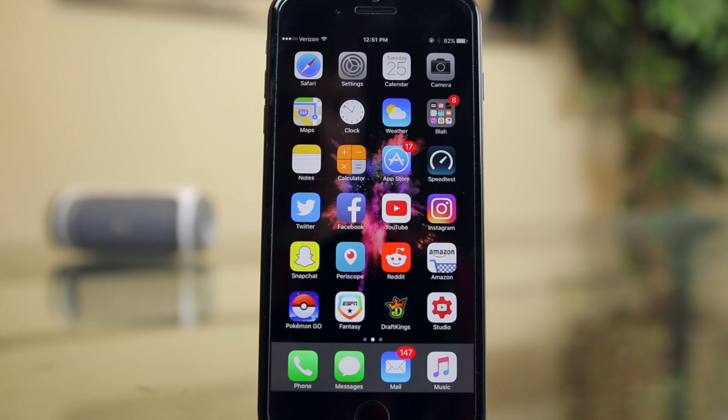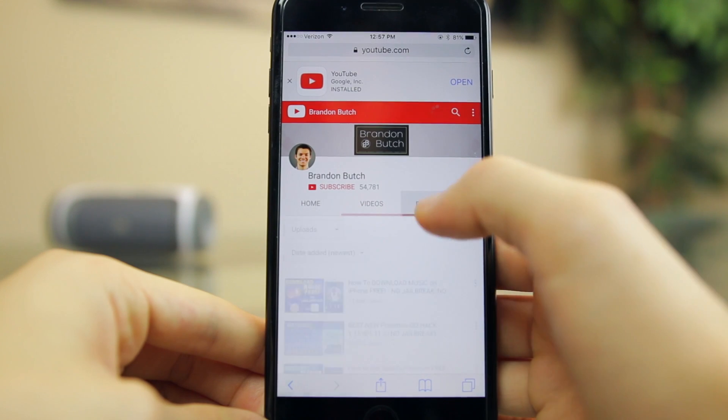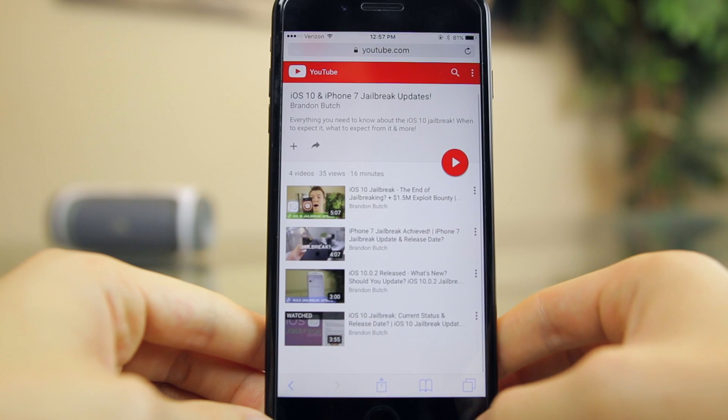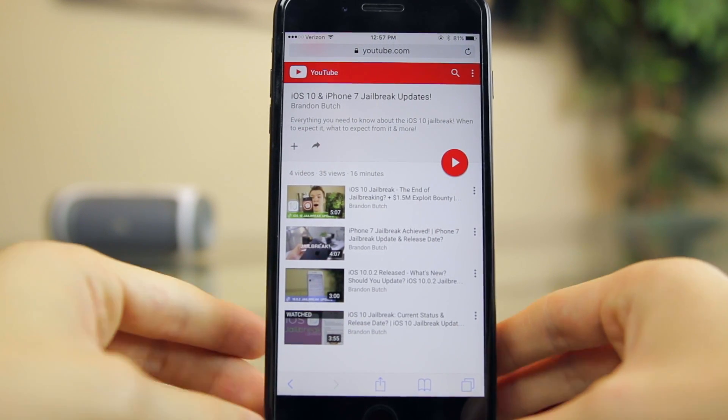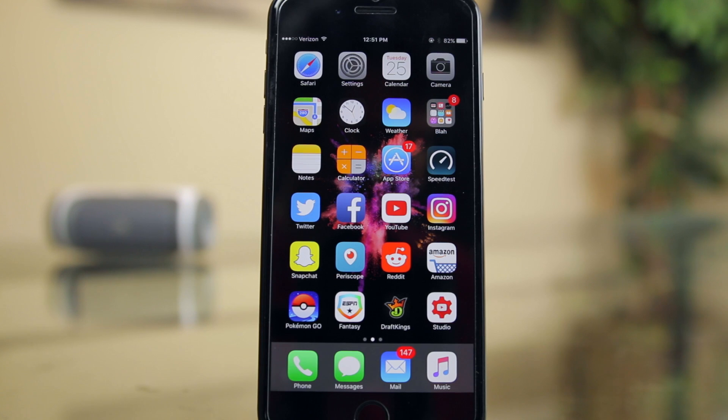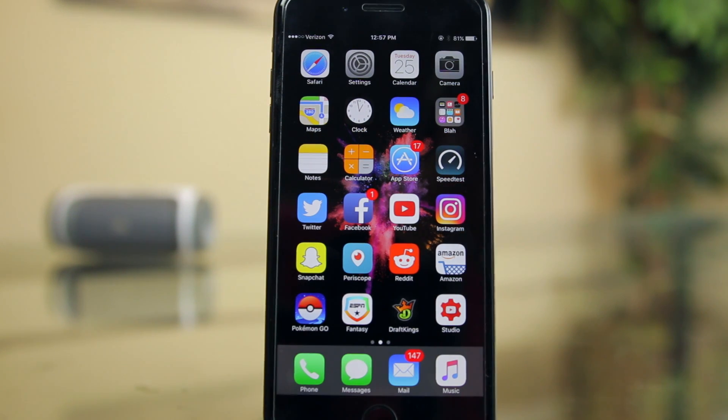So does this mean that we're getting a jailbreak soon? Well, probably, but again everything is speculation at this point as the Pangu team does not announce or even hint at an upcoming jailbreak — they just release them out of nowhere. In my previous iOS 10 jailbreak update videos I talked about a potential release date being anywhere from October to November. That could still be accurate, but if it doesn't release in November I'd be very surprised if it didn't come in December. Pangu usually only waits about a month after the latest iOS release to drop a jailbreak, so we can definitely expect one within the next month or two.